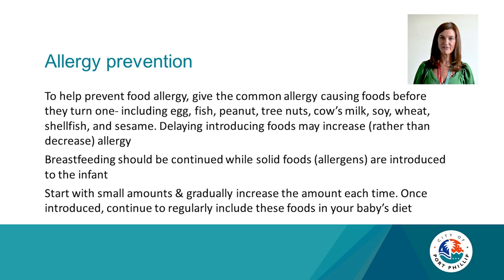To help prevent food allergy, give the common allergy-causing foods before your child turns one. These include eggs, fish, peanuts, and tree nuts such as Brazil nuts, cashews, walnuts and macadamia — there are lovely pastes available from the supermarket. Also cow's milk, soy, wheat, shellfish and sesame. Evidence shows that delaying introducing these foods may increase rather than decrease allergy. Breastfeeding should be continued while allergens are introduced. Start with small amounts, gradually increase, and once introduced, continue to regularly include these foods in your baby's diet.